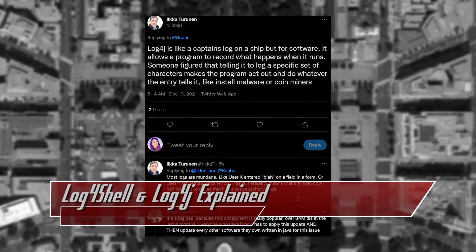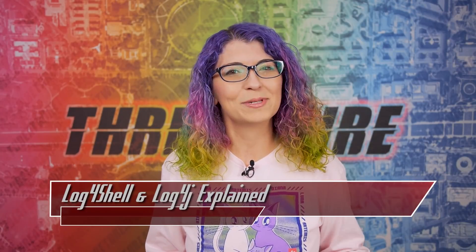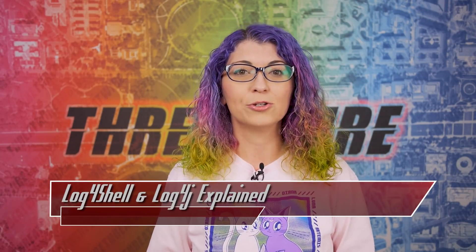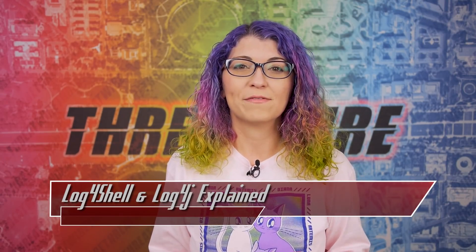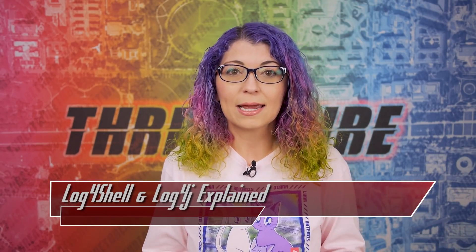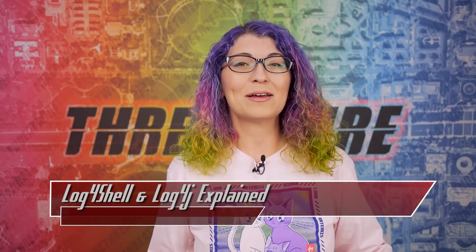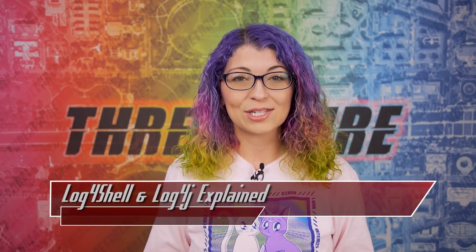Luckily, CTO of Sonatype Ika Tarunin gave this comparison: it's like a captain's log on a ship, but for software. This allows programs to record what happens when it runs, and usually when a user enters something simple into a text form it's boring stuff, like changing your iPhone's name. But someone found out that you can enter code into these text fields to make the app do weird stuff. For admins, they've got to update the app and anything else they use written in Java, and a lot of companies just don't know what components go where, so they have to look at literally everything to make sure each and every bit is patched. That's what makes this so serious.